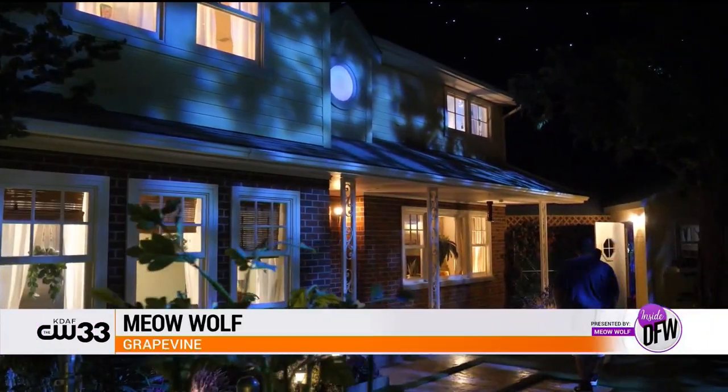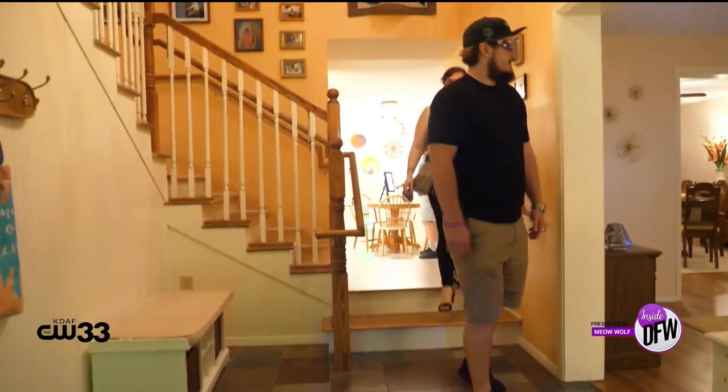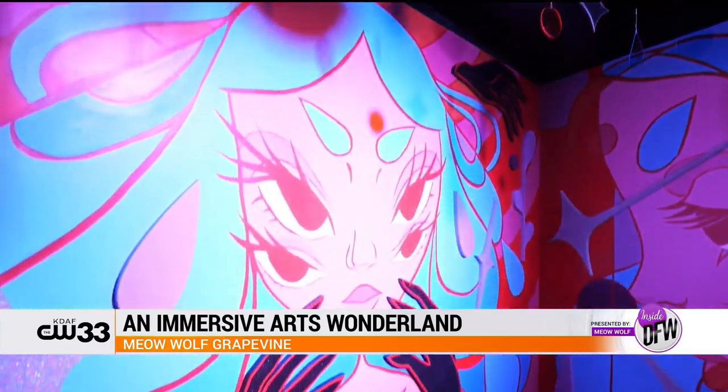What's beautiful about Meow Wolf is that we are an immersive arts wonderland, and each of our locations has a fully different, unique narrative storyline. I like to think of us as almost like a choose-your-own-adventure museum, which is really cool. It gives you a lot of opportunities — whether you're interested in the art, the narrative story, or any of the interactive exhibitions — to really explore and discover art and creativity in your own way.